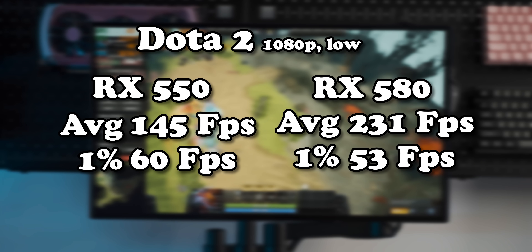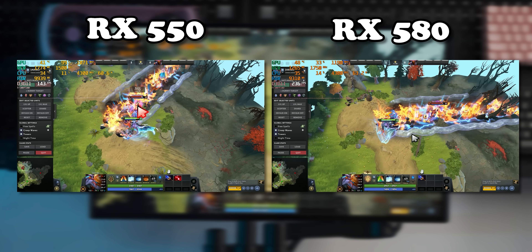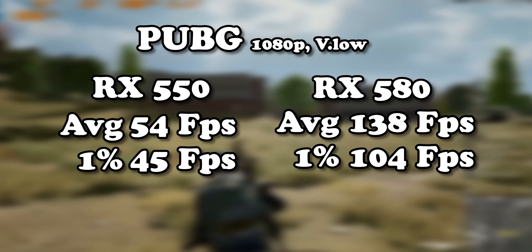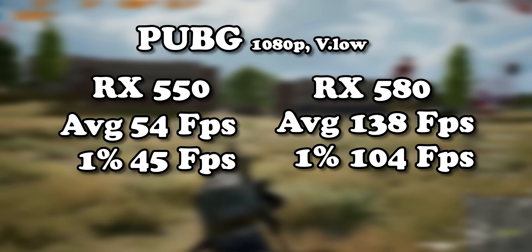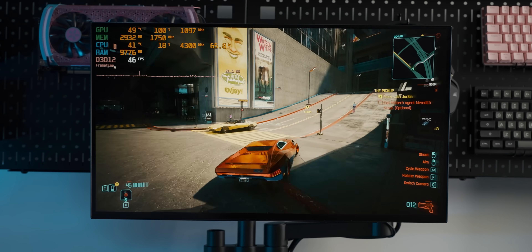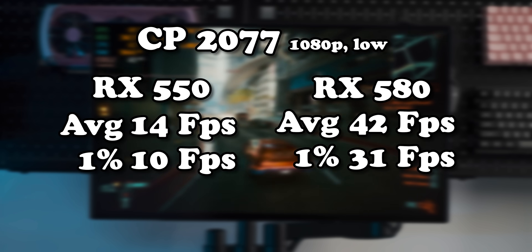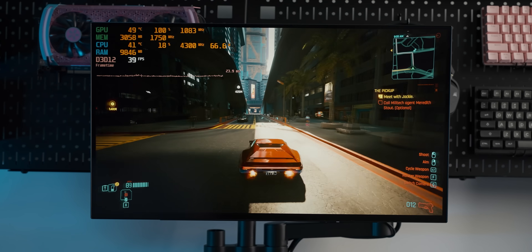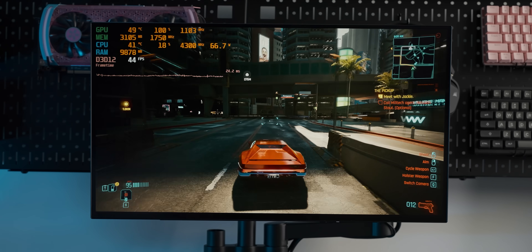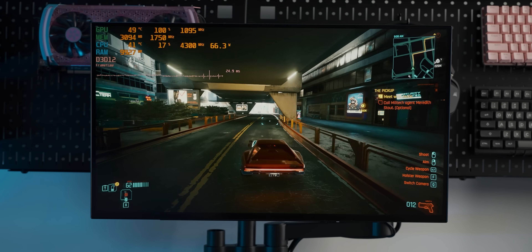With Dota 2, the difference wasn't as overtly humiliating as the first couple of tests, but when heavy particle effects fired up it would dip a lot less on the RX 580. PUBG also felt wildly less minimum-acceptable. With Cyberpunk at 1080p low there's just so much more frame rate — but the crazy thing is that by today's standards this still isn't good Cyberpunk performance, even though it looks so much better than the RX 550.